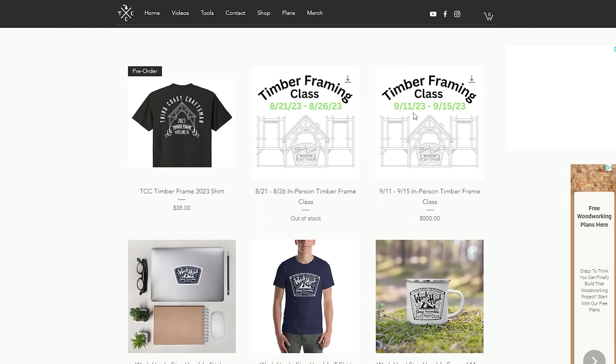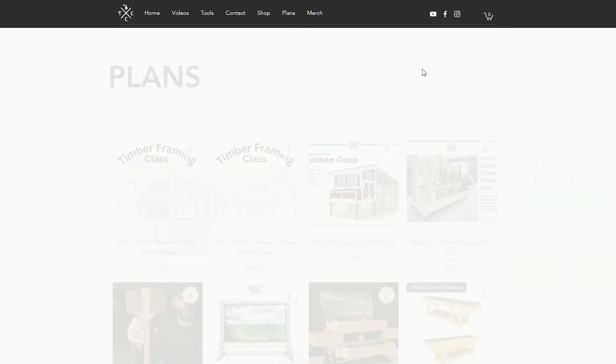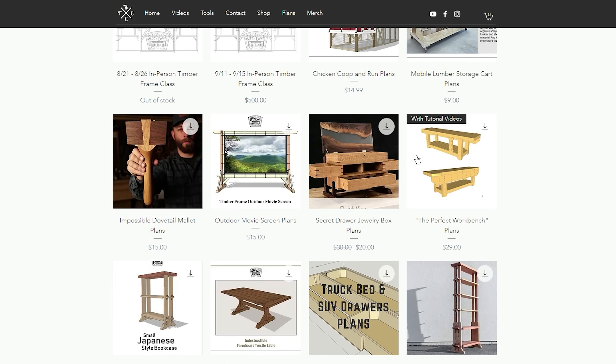Coming in at number ten, the last set of gift ideas would be plans or merchandise from your favorite woodworkers. A lot of us small local woodworkers have merchandise — hats, t-shirts — and we usually offer plans. It doesn't have to be me specifically, but people you like and support make great gifts, and the woodworker in your life would probably appreciate it. Also gift cards — to places like Lee Valley, Lee Nielsen, Woodcraft, Rockler — and also look for local small woodworking companies. Here in mid-Michigan, there's a place called Johnson's Workbench. Make sure you're supporting your small local places, and hopefully you have a really good holiday season. Thanks so much for watching!